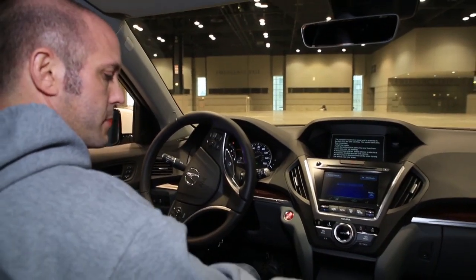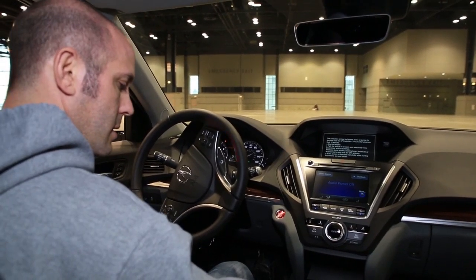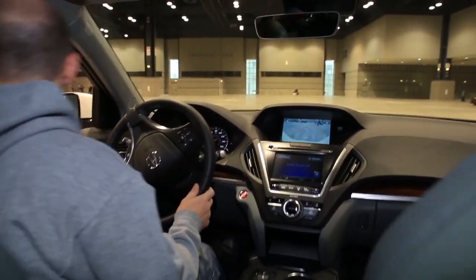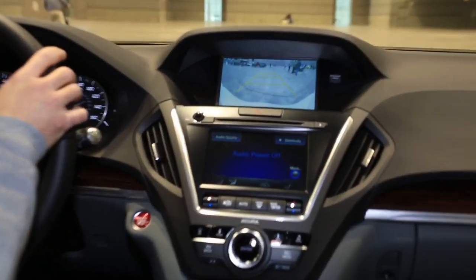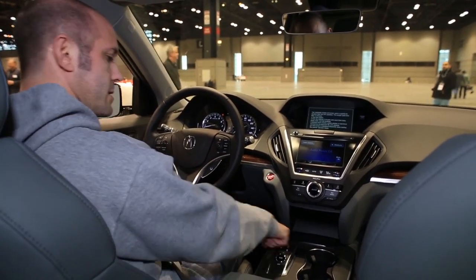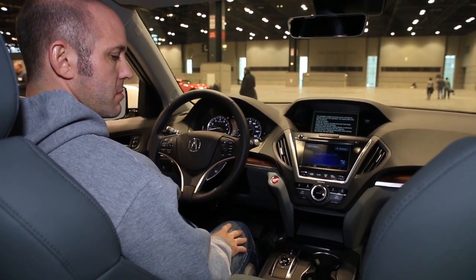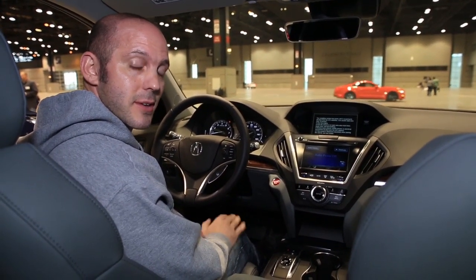For reverse, you simply press R and pull back on the button right next to it, and all your backup cameras show up. When you're done, you simply press the P button — the car is now in park. And you're done. First test drive of the 2016 MDX completed.